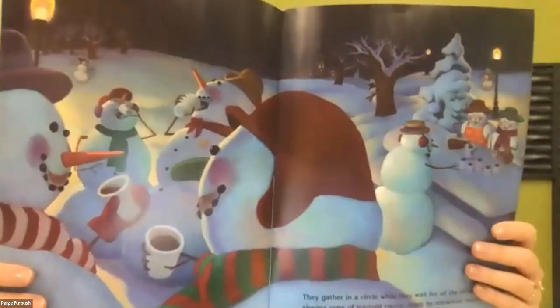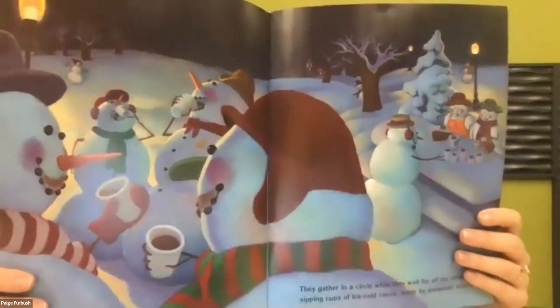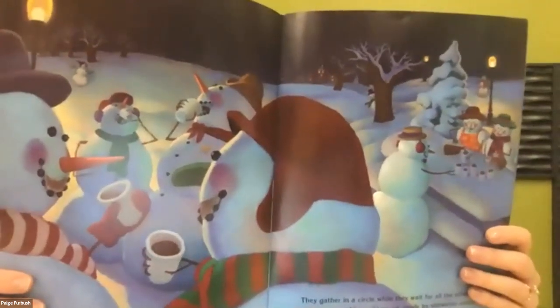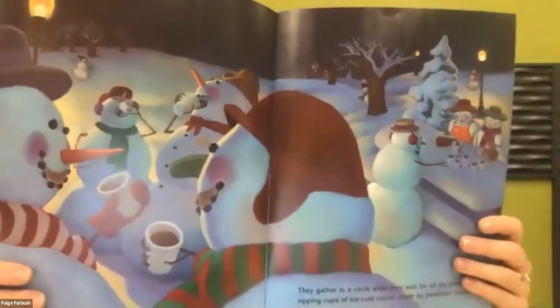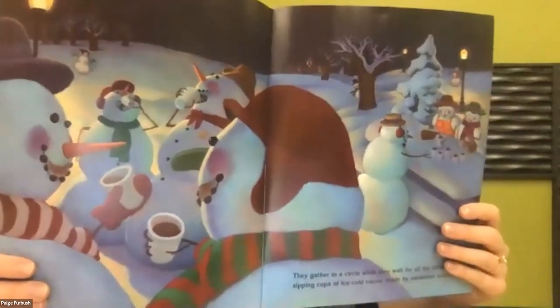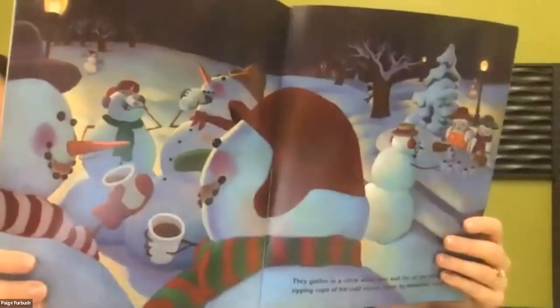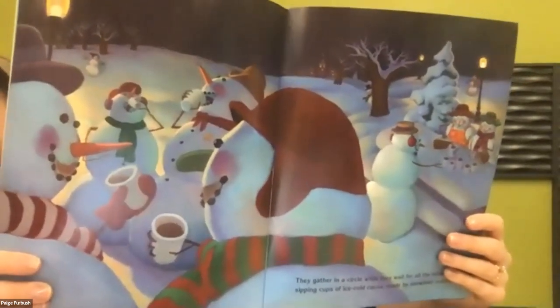Why do the snowmen need to drink cold cocoa? In this picture I see about four snowmen standing in a circle drinking from white cups, three more sitting by a picnic table with cups of cold cocoa, and another snowman sliding down the hill coming to play. Abigail and Riley say the cocoa is cold so the snowmen don't melt — I think they're right! Hot liquid would melt the snow. The snowmen have warm hats, scarves, rosy cheeks, and cold cocoa mustaches above their mouths.